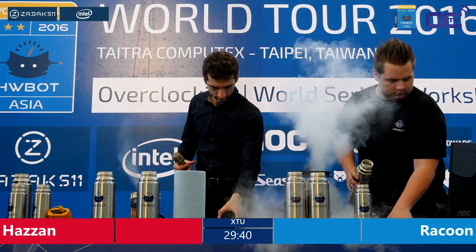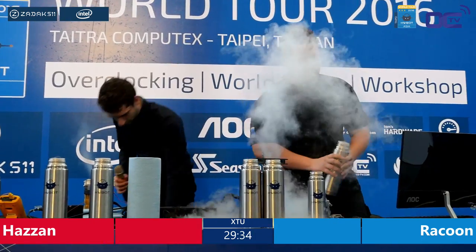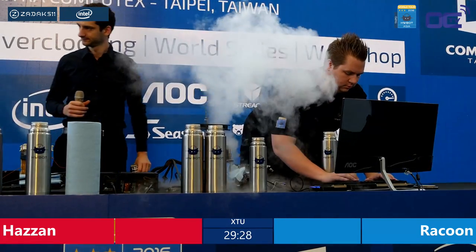The guys have a lot of work to do within these 30 minutes. They have to explore the maximum frequency of the CPU. In fact, the CPU is unknown to them because we kept the best four CPUs for today. So they really have to see how high they can run it.